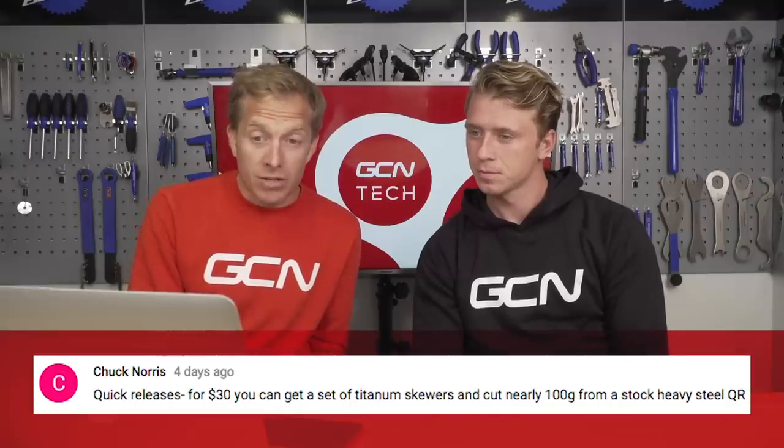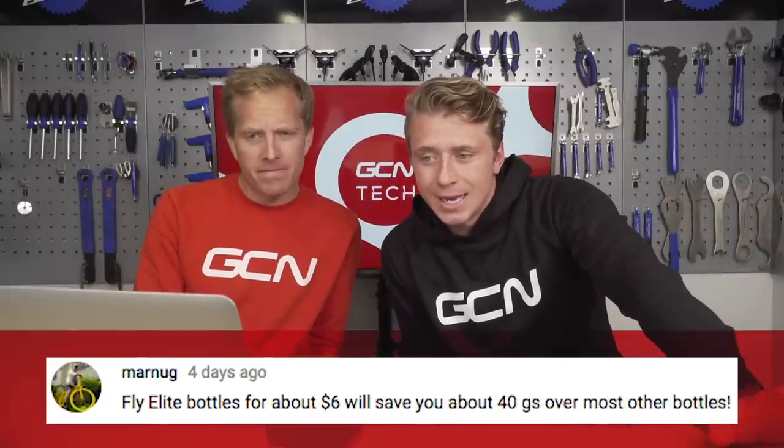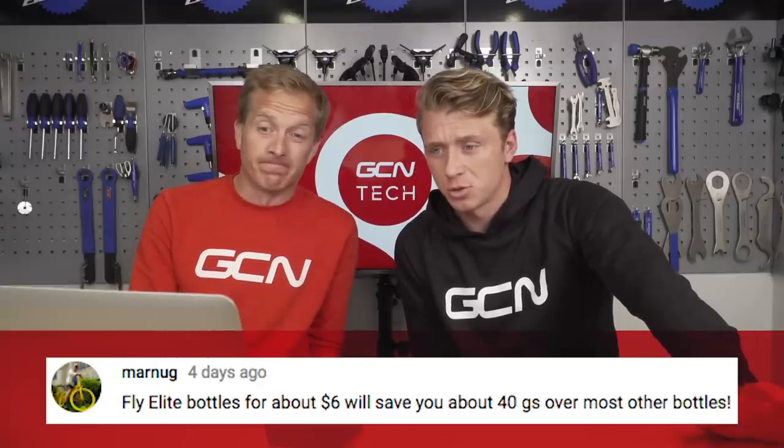I've certainly cut down seat posts in the past — long heavy alloy seat posts. But it is quite risky because you need to know exactly how much is still inside that frame. Chuck Norris recommends quick releases: for $30 you can get a set of titanium skewers and cut nearly 100 grams from a stock heavy steel quick release. Next one is from Marnoog: Fly Elite bottles, for about $6 if you're in America, will save you about 40 grams over most other bottles. I picked one up at a show and was absolutely amazed at how light it was.